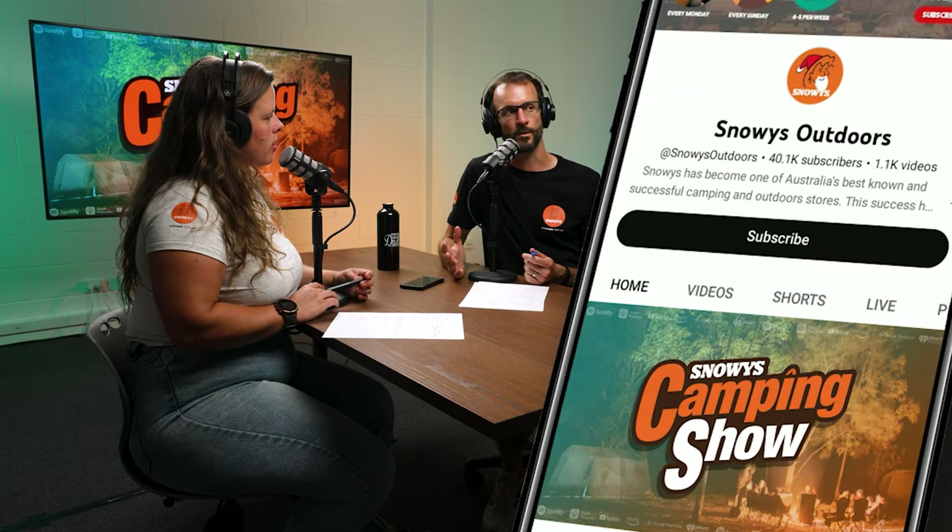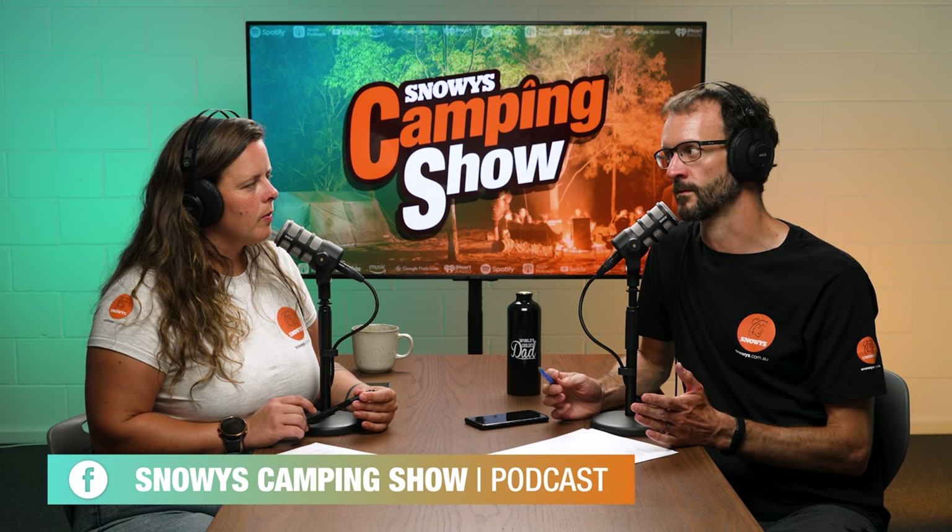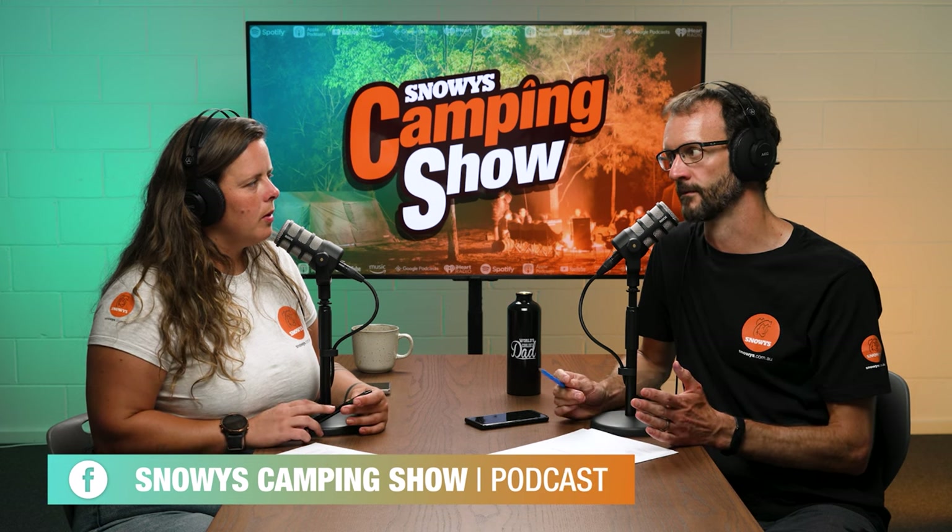Hello folks, welcome to another episode of the Snowy's Camping Show, joined as usual by myself Ben and my colleague Lauren. If you haven't joined us before, or if you have and haven't yet done so, please subscribe either via YouTube or your favorite podcast app, and join in on the conversation on YouTube or our Snowy's Facebook group.